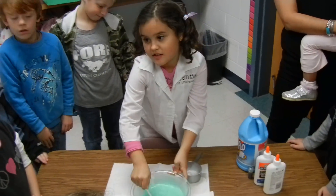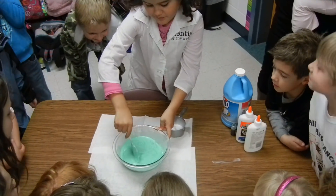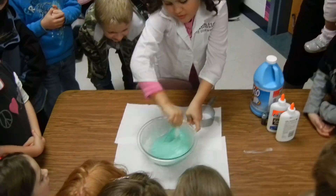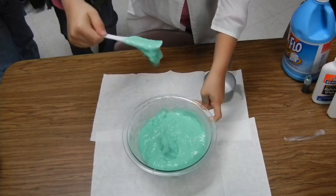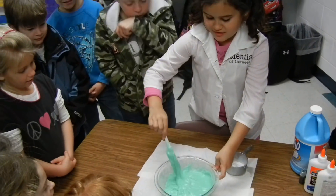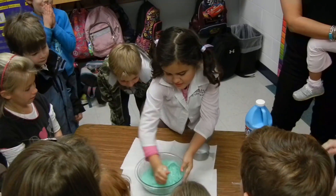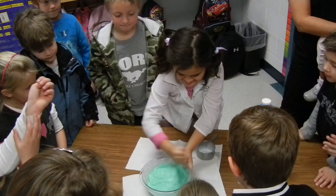I like that you said the starch makes it kind of stiff. When people use starch in their clothes, is that what it does to clothes too? It's starting to look really stiff and hard. It's getting harder for Juliette to stir now — it looks harder for her to pull it out. It looks like a huge piece of gum.